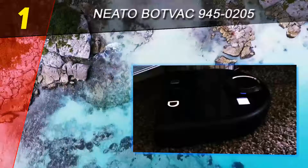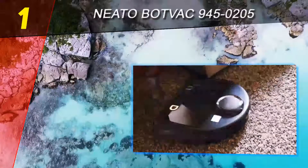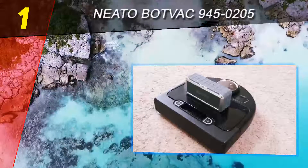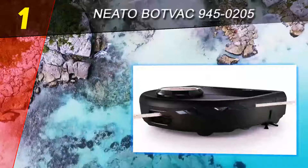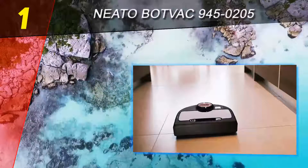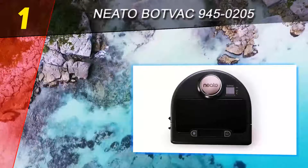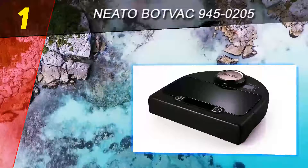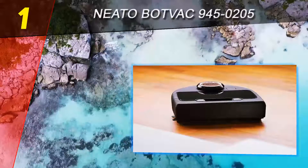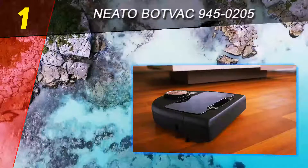It struggled a little on carpeting in terms of maneuvering and suction power, but even with its few weak moments it was better than competing units, with superior suction and agility. This robot vacuum offers the best value overall, making it our pick for the top 10 reviews gold award. A good robotic vacuum is one you do not have to babysit constantly, and the Neato BotVac Connected was impressively self-sufficient — it only got stuck once. Most of the time it was making its way over every obstacle to keep cleaning on every different surface.